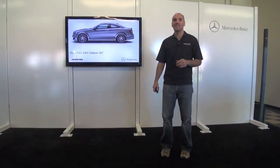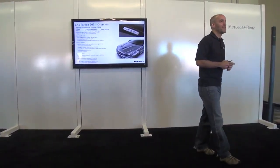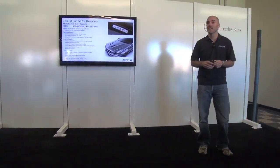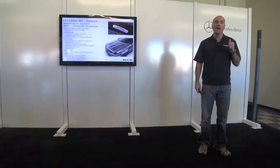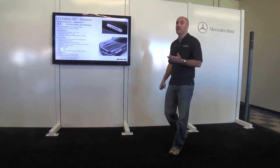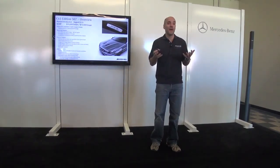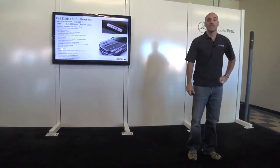With the C63, we're nearing the end of the life cycle, and the 507 Edition is a great way to culminate the M156 engine and the C-Class. It delivers 507 horsepower — more than 50 horsepower over the standard model. We have it in both coupe and sedan; it's actually a package you can add as an option to upgrade a normal C63.